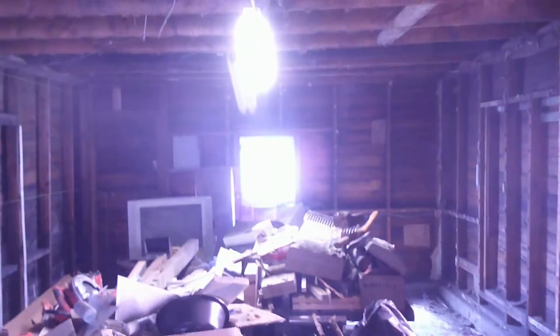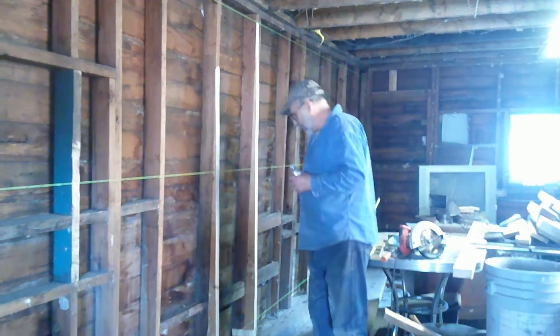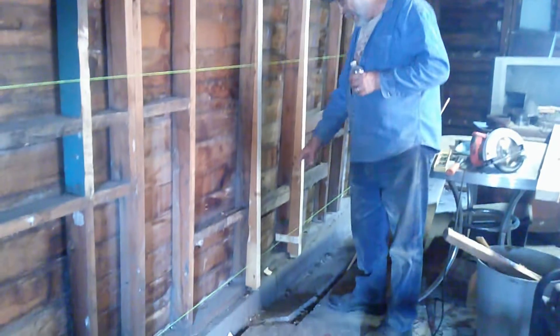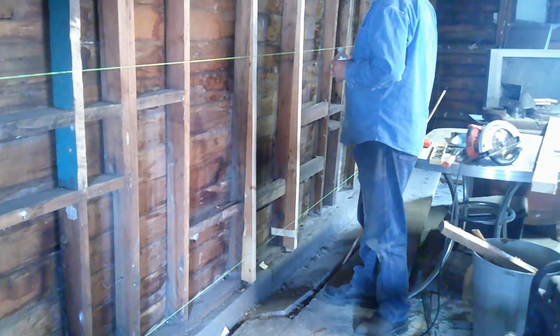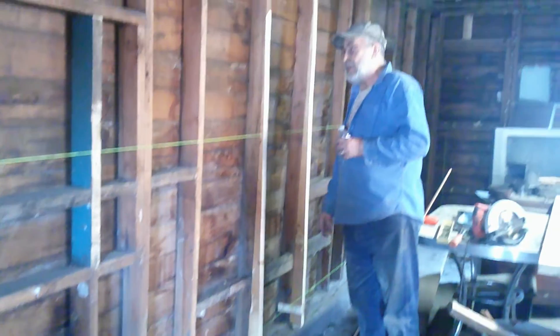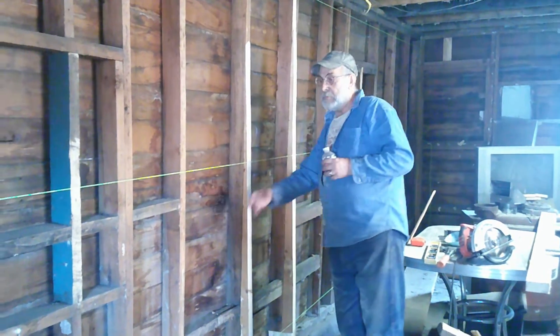I just wanted to show you one of the difficulties I'm having with this 100-year-old garage. The foundation has cracked and is moving away from the wall, so I'm out on the bottom by about three inches. I'm going to have to shim all the way down. Just about got this wall leveled out and we can start to sheetrock the ceiling.